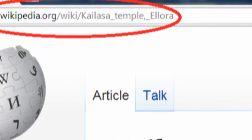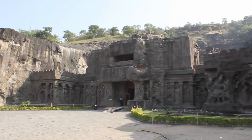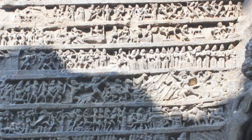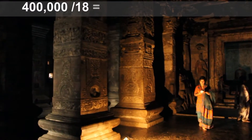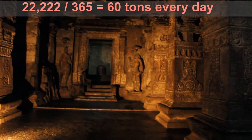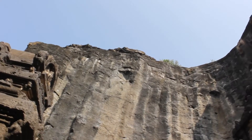Let's do a simple calculation and see if historians could be right. Assuming people worked every day for 18 years, 12 hours straight with no breaks at all — ignoring rainy days, festivals, and wartime — and focusing only on the removal of rock: if 400,000 tons of rock were removed in 18 years, that's 22,000 tons per year, 60 tons per day, and 5 tons of rock removed every hour.